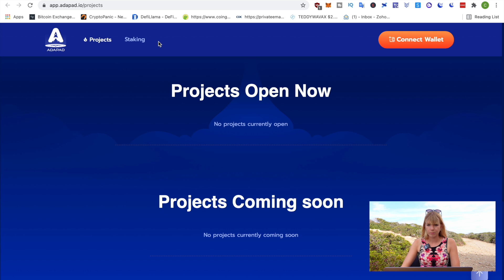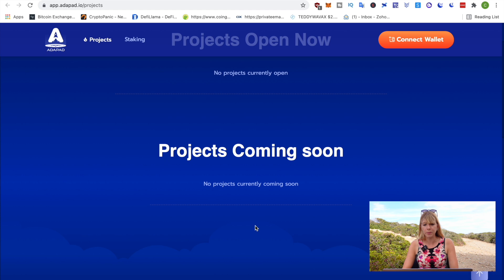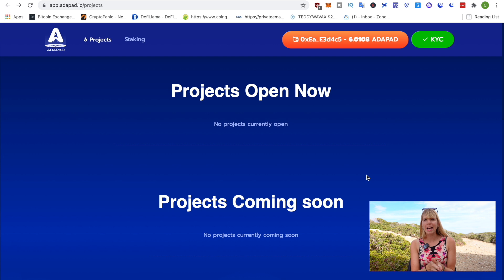Once this is all set, you can click on projects here — and you see it isn't even announced in there yet, they've just announced it on their Twitter. This will come up just before the IDO. After you've participated in the IDO, a few hours later it will launch on PancakeSwap. This will all be announced on Adapad's Twitter and Telegram, so keep a close eye on that.